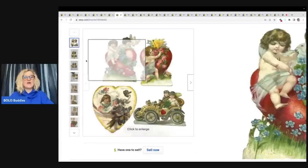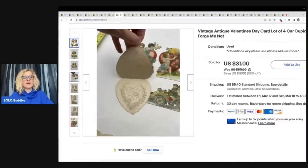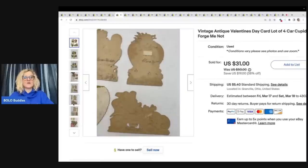$31 plus shipping. They are incredible. If you don't know, these old cards can sell very, very well.